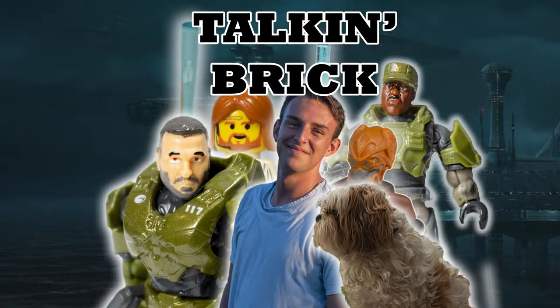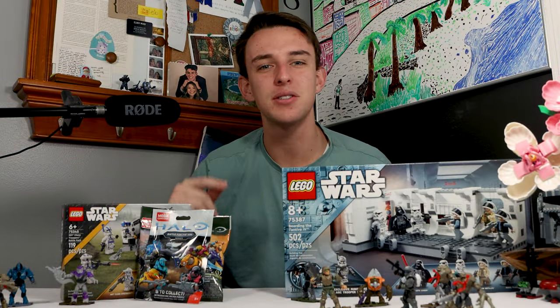Welcome everyone to Talkin' Brick, our brand new series on the channel where every week I'm going to be doing a Q&A for questions from you guys about various topics that I cover on the channel like Lego Star Wars, Halo Mega, and everything else.